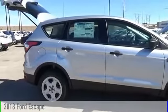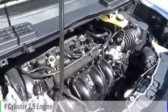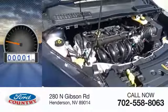This vehicle is powered by a front-wheel drive, four-cylinder, 2.5-liter engine. This vehicle has less than 100 miles.